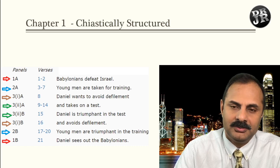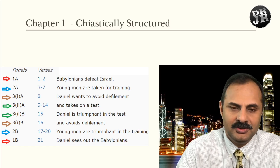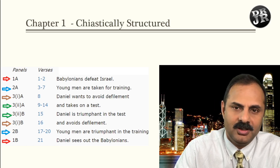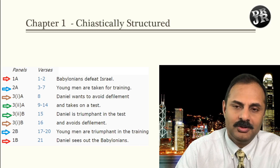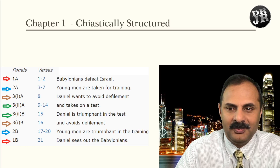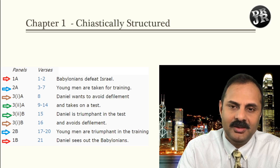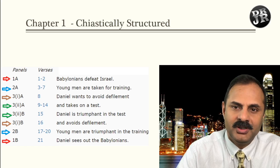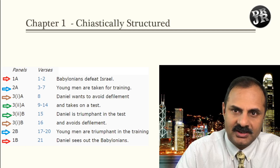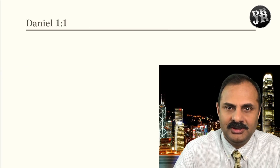This kind of chiastic structure you can also see in the Gospel of John. It is very interesting to see how the writers — I don't think they put a piece of paper and said 'I want to do this' — but somehow these structures appear in Psalms, in the Gospels, and in some other places. It is mind-boggling to see these chiastic structures throughout the Bible.